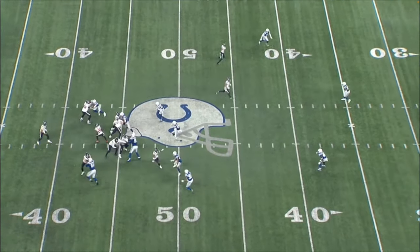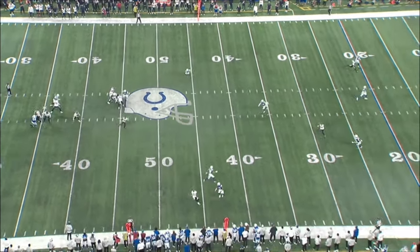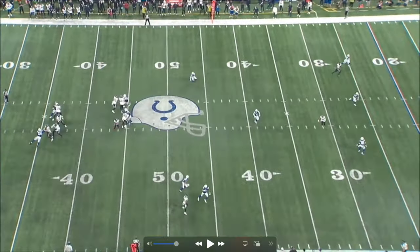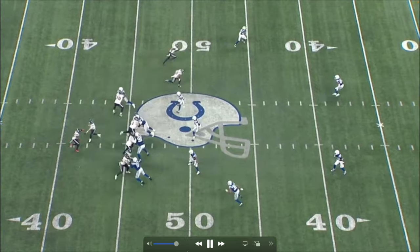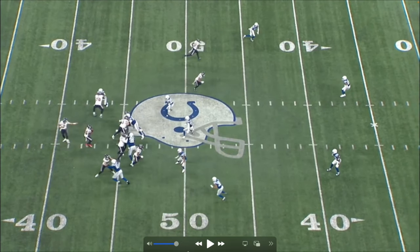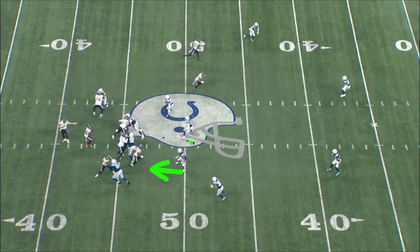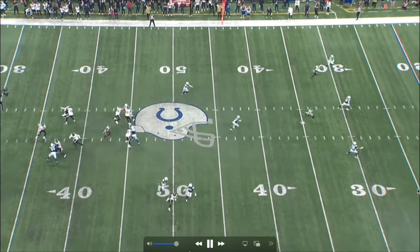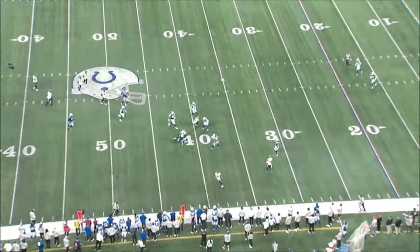On this play, the Texans try to get tricky with a flea flicker — but nothing's open. CJ recognizes it and takes off from the 35, running it all the way down the field. The Colts don't bite at all: the linebackers aren't shooting gaps, and the safeties are playing deep — basically saying, 'if you want to run, run, we're not getting beat deep.' With everything picked up, CJ takes off: 40, 45, 50 — big play.